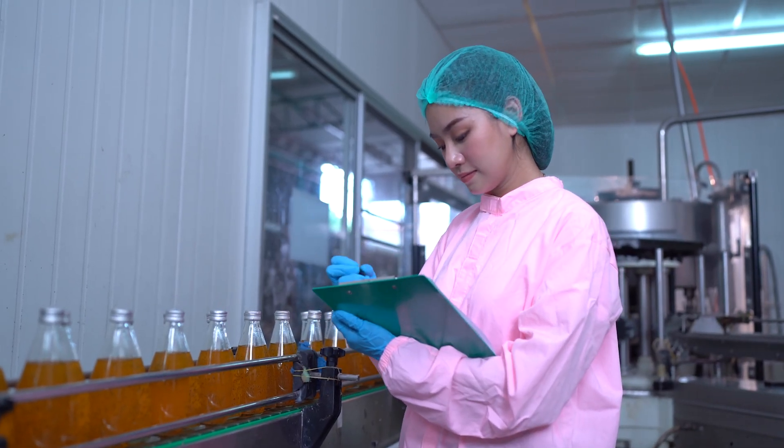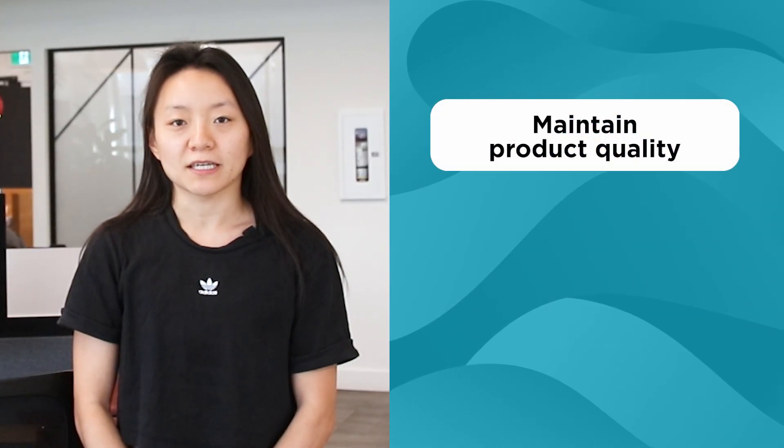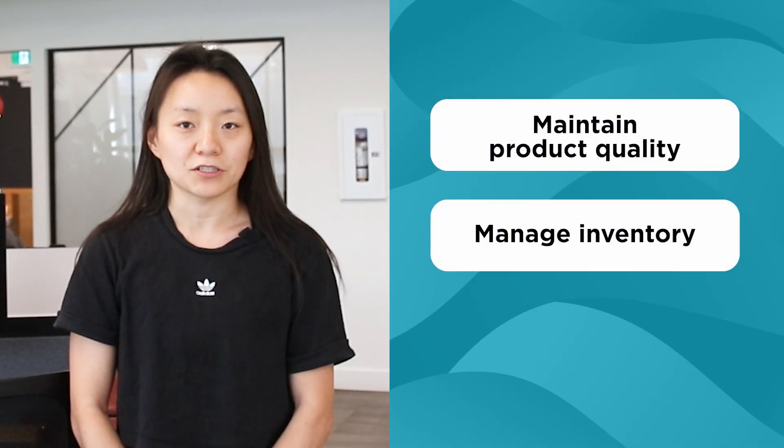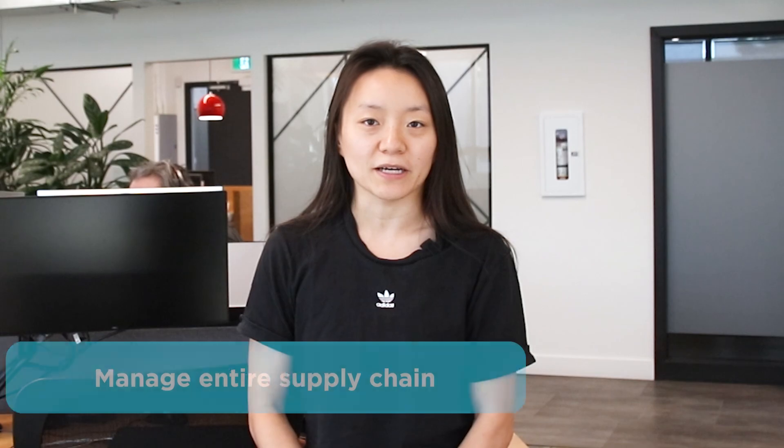NetSuite is the ultimate solution for food and beverage companies looking to optimize operations and ensure compliance with industry regulations. In the food and beverage industry, maintaining product quality, managing inventory, and adhering to strict regulatory standards are crucial. NetSuite provides the tools you need to manage your entire supply chain.